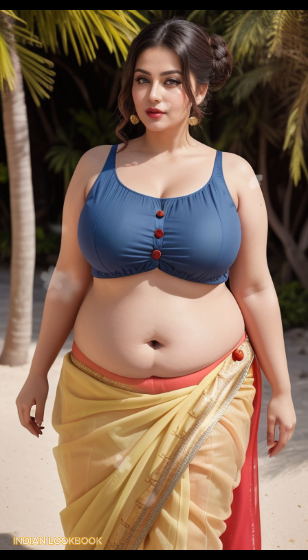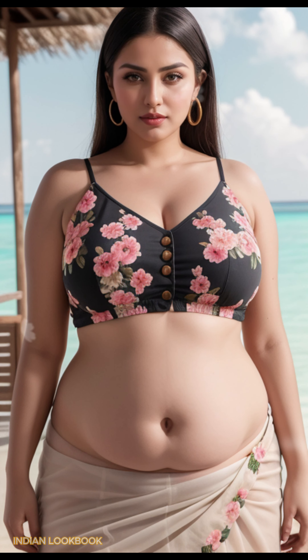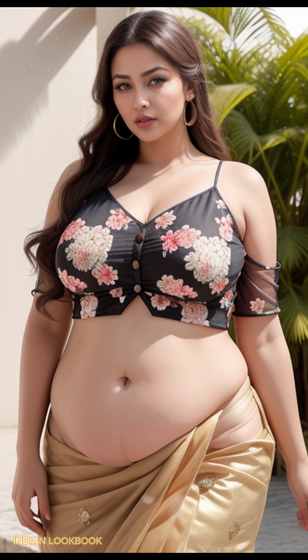Experience the magic of AI as it transforms traditional saris into contemporary masterpieces. Seamlessly paired with chic crop tops, the model effortlessly blends the vibrant colors and intricate patterns of Indian textiles with the modern allure of Western fashion. The crystal clear waters and pristine sands of Yalong Bay provide the perfect setting for this fashion extravaganza, showcasing the versatility and beauty of Indian design.